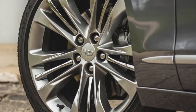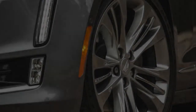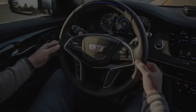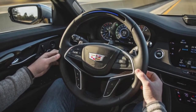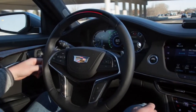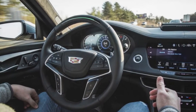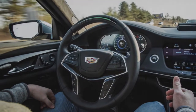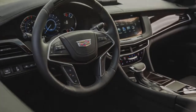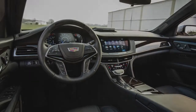All new for 2016, the CT6 lineup gained a plug-in hybrid variant for 2017. Joining a turbocharged 2.0-liter inline-four engine with a sophisticated transmission boasting three planetary gear sets and two electric motors, the plug-in is significantly more efficient than gas-powered CT6s. Its 18.4 kWh battery gives it a 31-mile electric-only range, far greater than that of BMW's plug-in hybrid, the 740e.